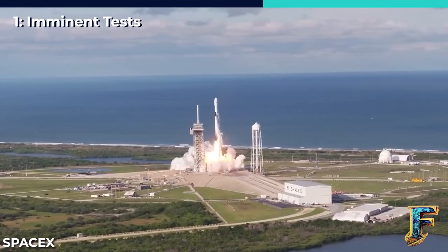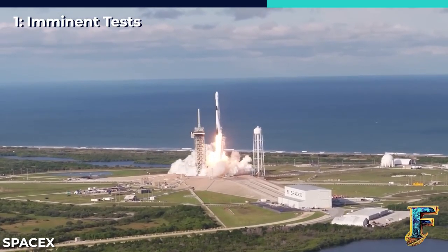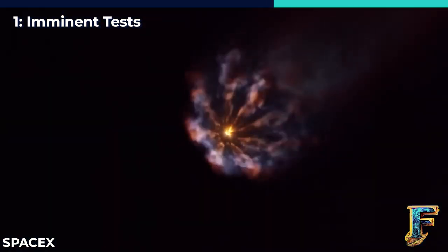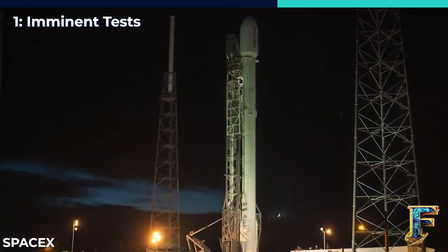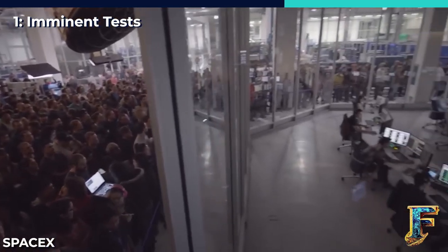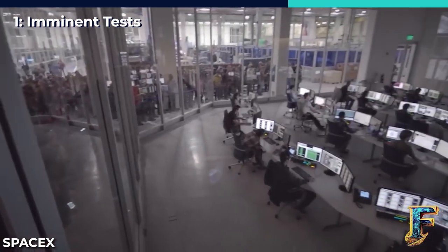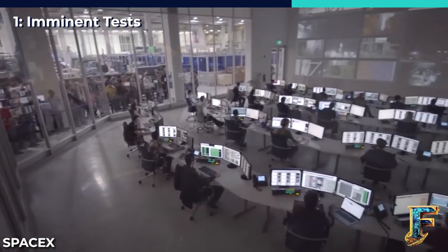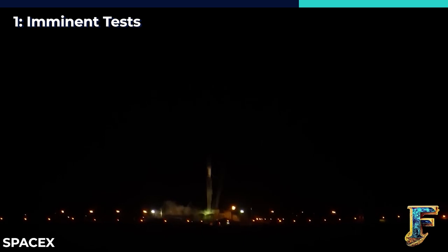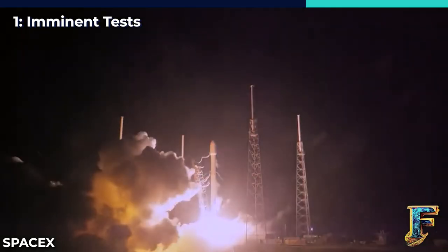Successfully completing this test is a critical milestone that will set the stage for the return of a full-stack Starship by early August. Following that achievement, the subsequent launch is planned for the middle of the same month. Additionally, these static fire tests will also allow SpaceX to test out their new water deluge system, which they hope will significantly lower the chance of damage to the launch pad and the vehicle itself during liftoff.